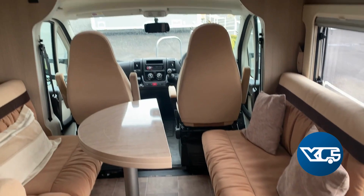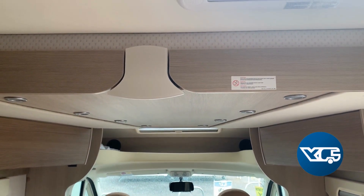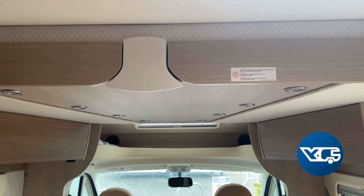Lovely lounge area, and then you've got your bed just up there which is an easy pull down. If you look at the photos I've pulled that down and you can see it.